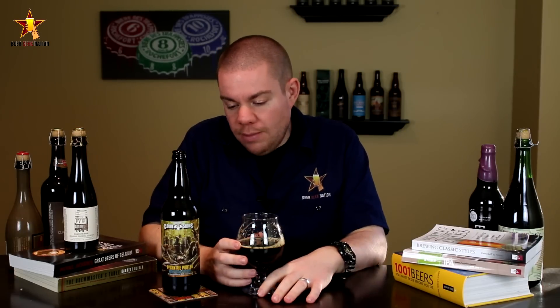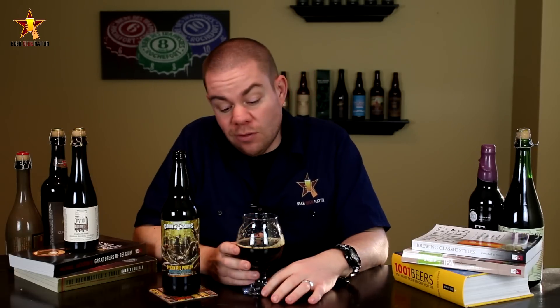It's not brewed with any chocolate, but you get that big chocolate flavor. It's just a great drinking beer — would go great with Thanksgiving, which is obviously why they're releasing it now. Definitely check it out, let me know what you guys think in the comment section below, and remember folks: life's too short, drink amazing beers. Cheers.